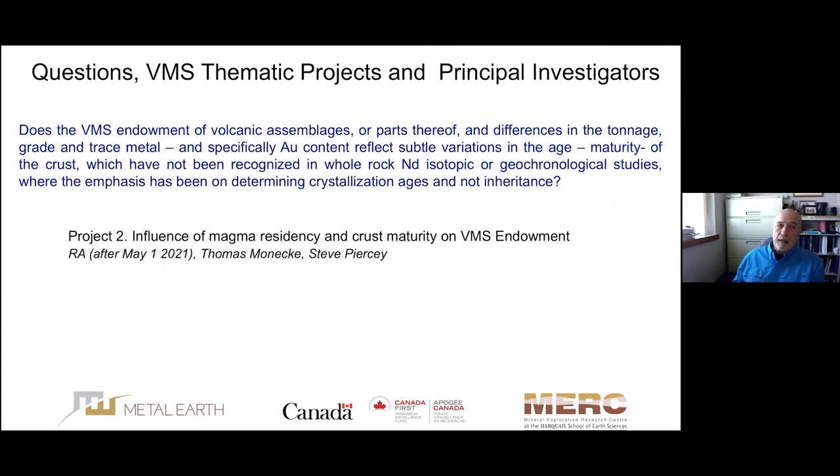The second question relates to Project 2: does the VMS endowment of volcanic assemblages reflect very subtle variations in the maturity of the crust, which have not been recognized in isotopic work or in uranium-lead geochronological studies where the emphasis has been on determining crystallization ages rather than looking for inheritance? This project was inspired by Thomas Monaghan. A research associate will be hired in May, so this project won't be introduced further in this presentation.